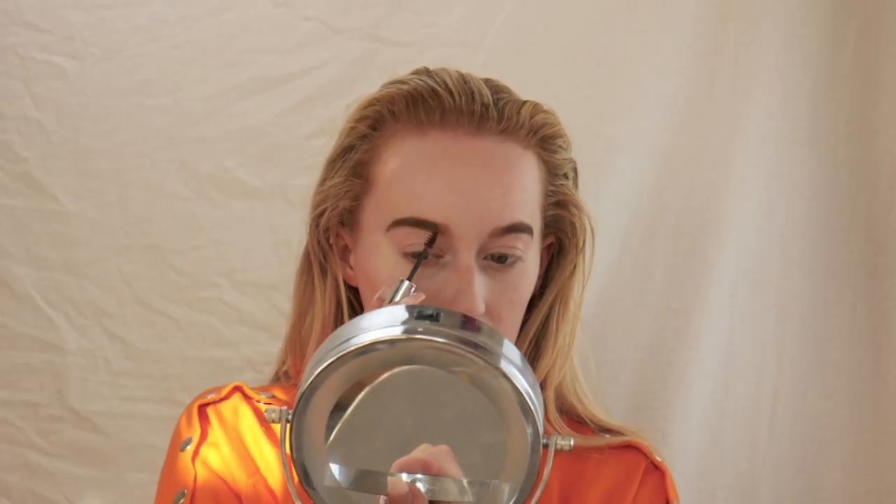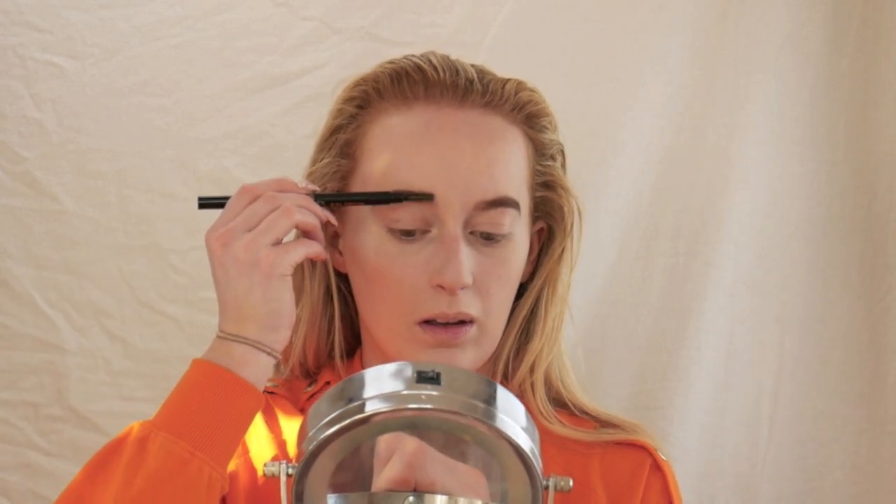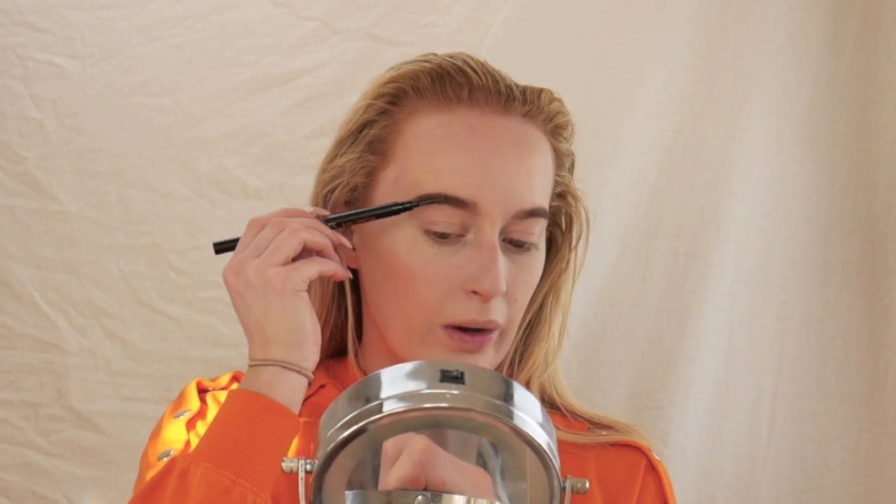Next I'm going in with the brow gel from Primark — I love using a brow gel like the Wunder Brow, so if this is anything like that I'll be really impressed. I'm going to wait for it to dry and then give my opinion. I'll go back in with the spoolie and blend it all out from the top. It might be a bit sticky, but I'll let the eyebrows dry and then give a true opinion.